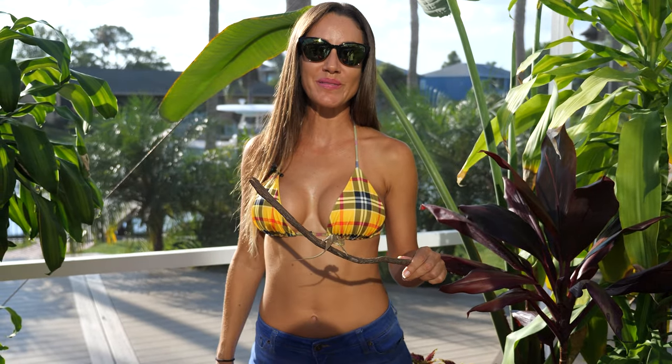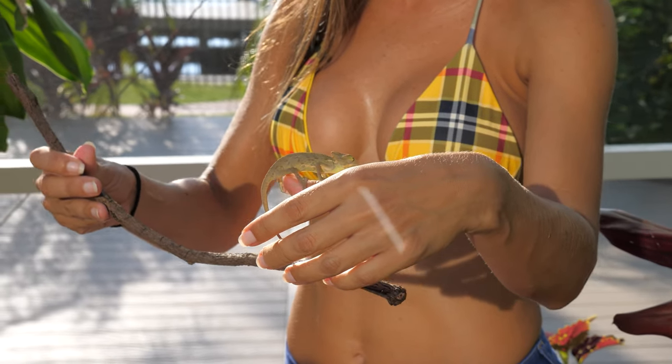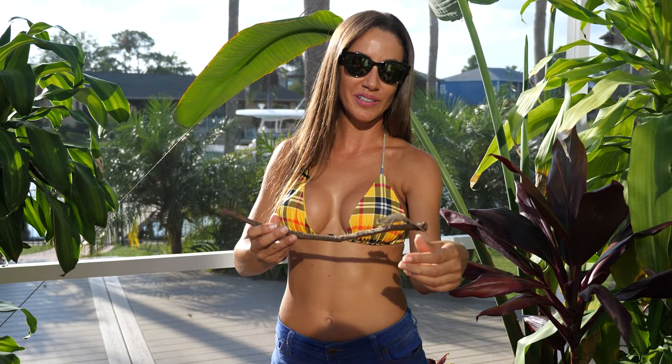Hi everybody, welcome back to another chameleon video. Today I have a very active three-month-old baby veiled chameleon right here. It's a little girl.